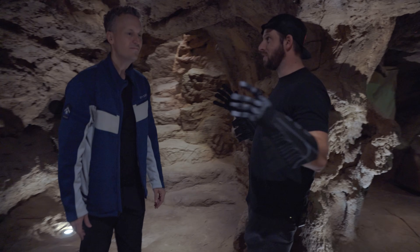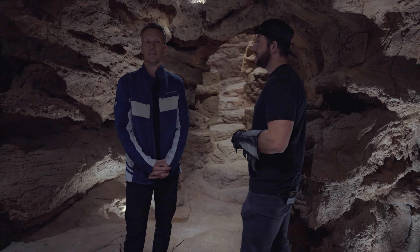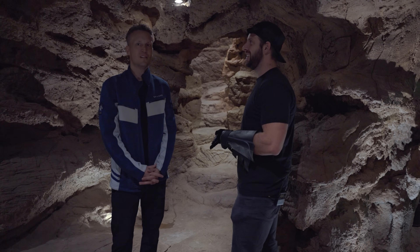How long did this all take to actually build? We started four and a half years ago. Has it been that long? It's been forever.